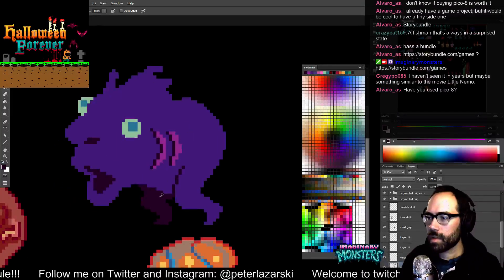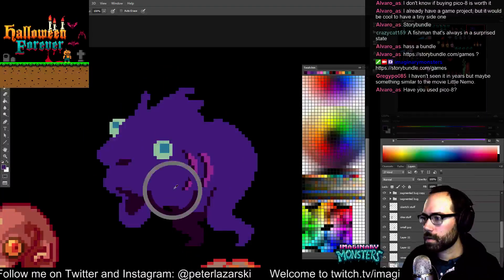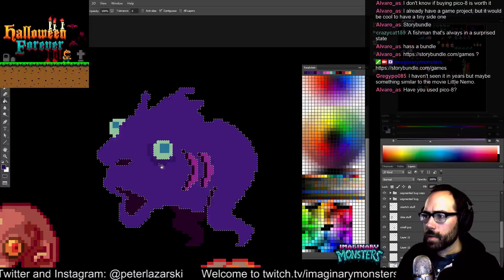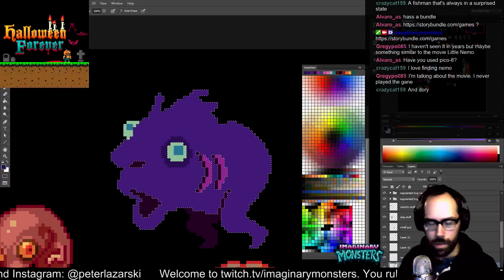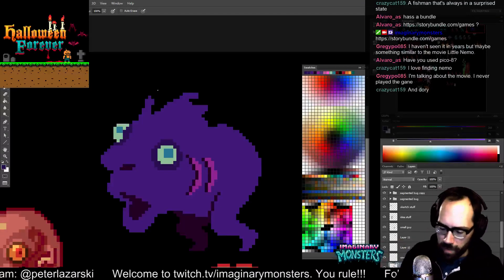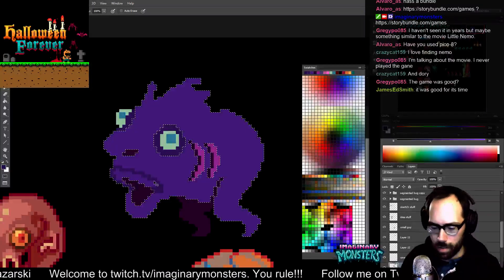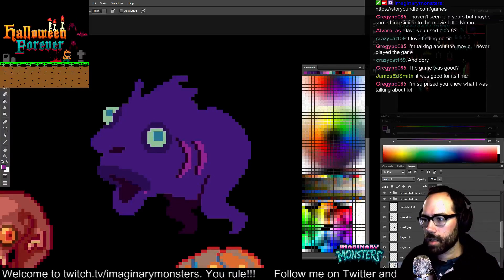I love the Little Nemo game. I want to see the movie again — I haven't watched that in a long time. I like this guy's colors though. The purple isn't dark enough. Little Nemo — it looks weird, it looks like a Ghibli thing, but I don't know what studio worked on it. It definitely smacks of anime.